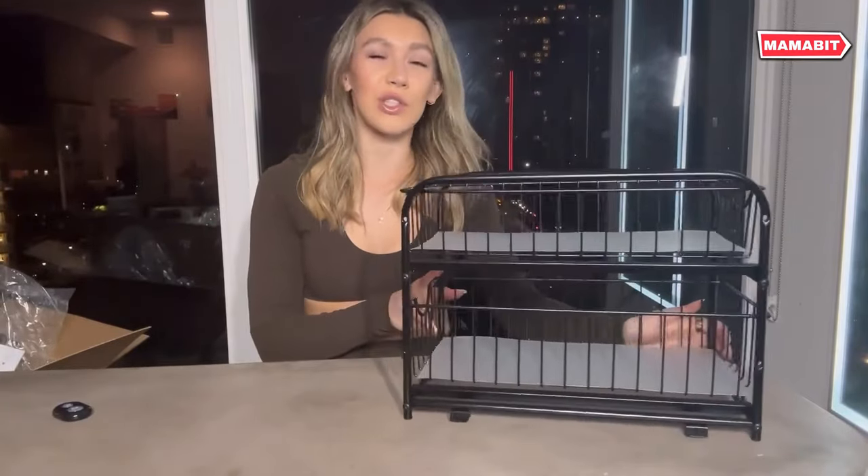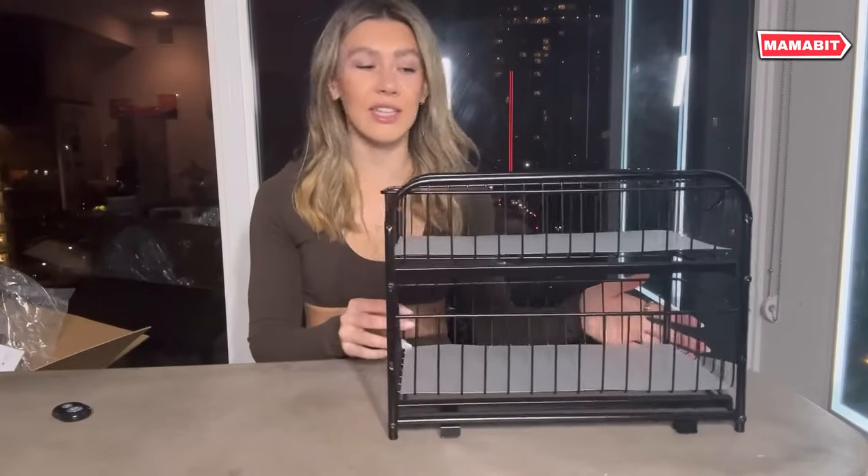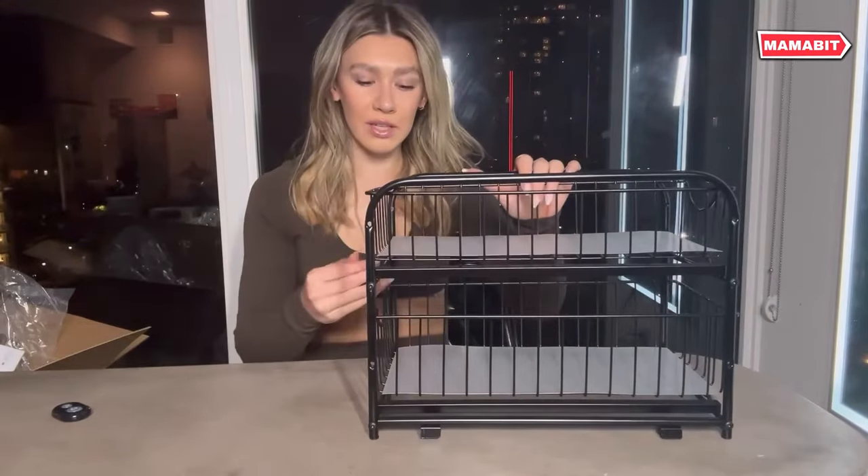Whether you're organizing your pantry, under-sink area, bathroom essentials, or makeup collection, these organizers can do it all.